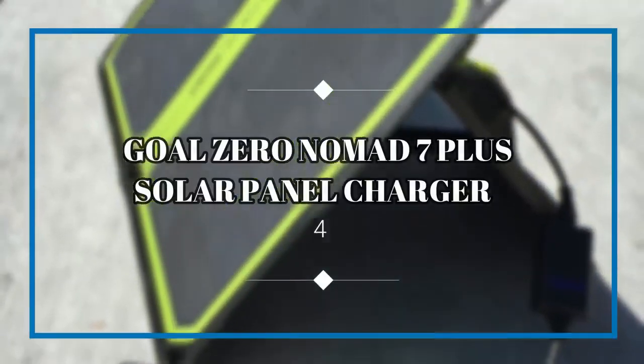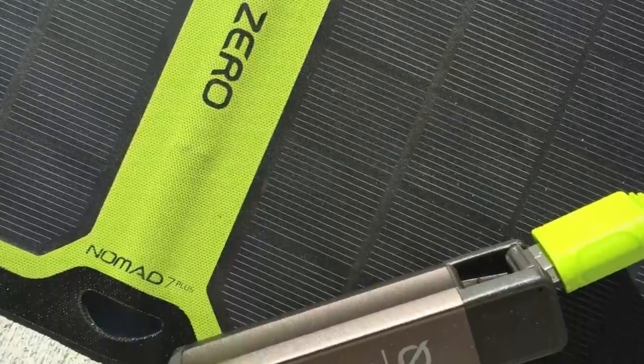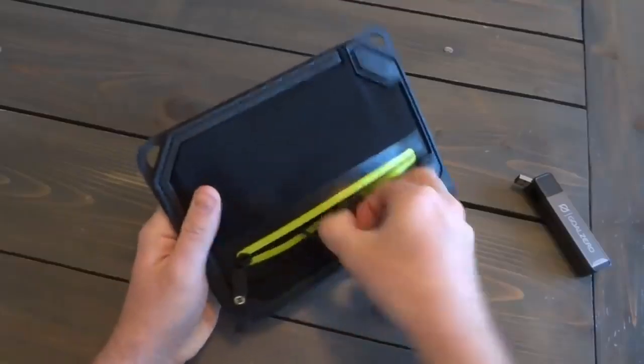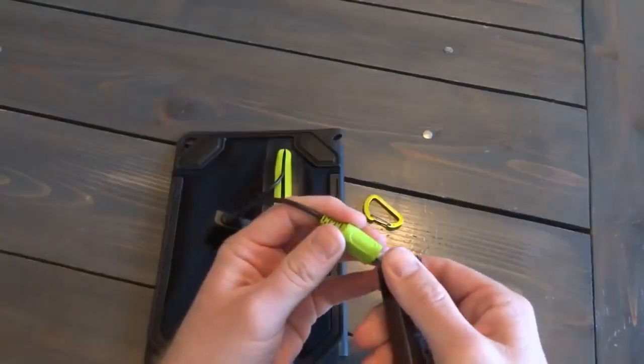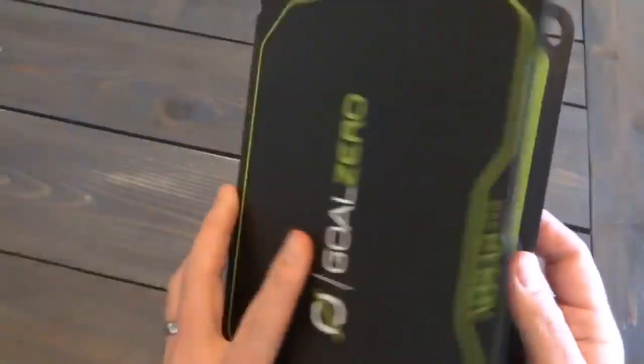Goal Zero Nomad 7 Plus Solar Panel Charger. There aren't any outlets in nature, but there is one massive source of power that sails across the sky from horizon to horizon every day. The Goal Zero Nomad 7 Plus Solar Panel Charger is one of the best ways to harness that power to juice up all your high-tech camping gear. If the 7 isn't powerful enough for you, you can upgrade it to make your charging even faster for an added fee. Either way, this USB device will charge your phone when you don't have anywhere else to plug it in.